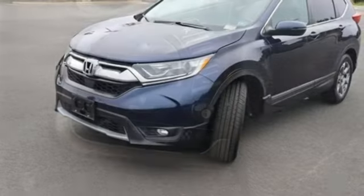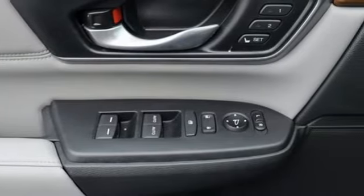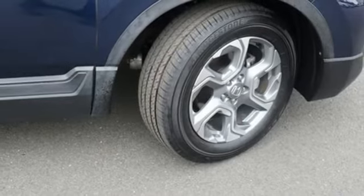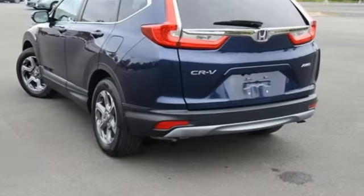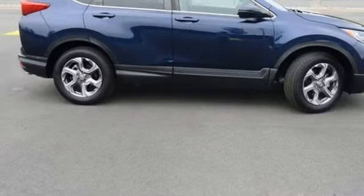And get ready for an impressive combination of features: continuously variable automatic transmission, front heated leather bucket seats, Bluetooth wireless audio streaming, auto dimming rear view mirror, dual zone climate control, adaptive cruise control with low speed follow, and active noise cancellation.